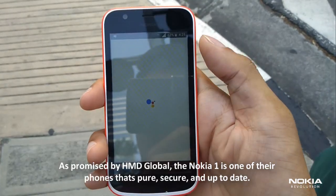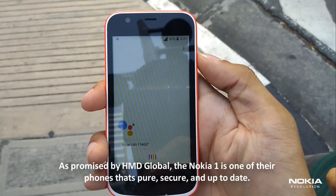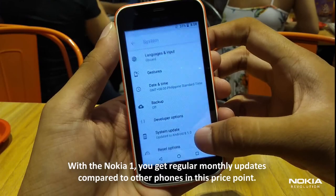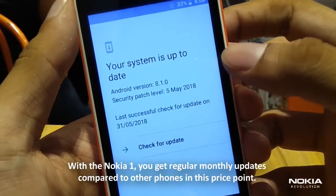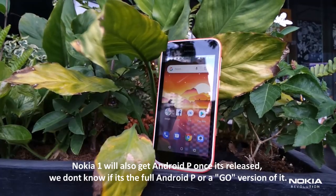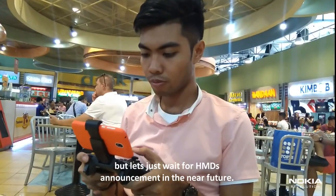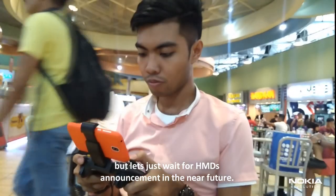As promised by HMD Global, the Nokia 1 is one of their phones that's pure, secure, and up-to-date. You get regular monthly updates compared to other phones in this price point. The Nokia 1 will also get Android P once it's released — we don't know if it's the full version or a Go version, but let's wait for HMD's announcement in the near future.